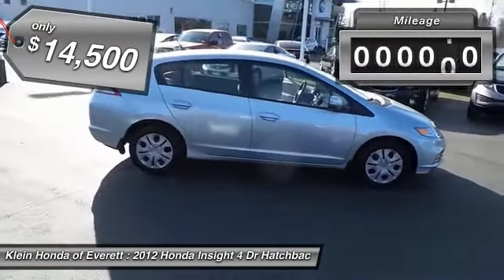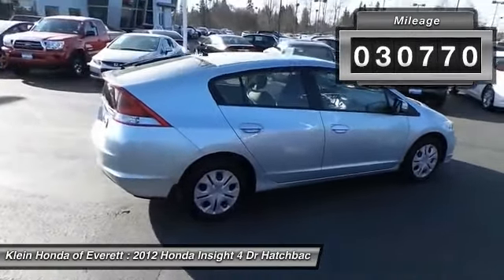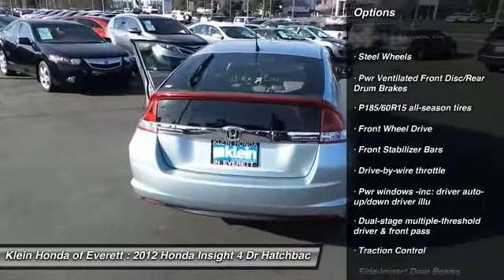This vehicle has less than 35,000 miles. Here are some of this vehicle's great options: traction control, stability control, anti-lock braking system, adjustable steering wheel, air conditioning.